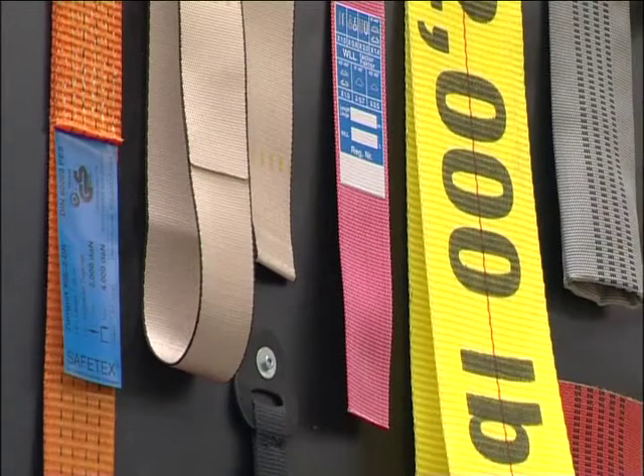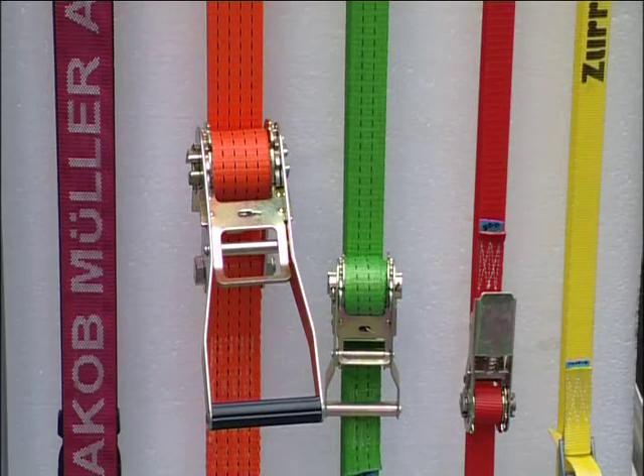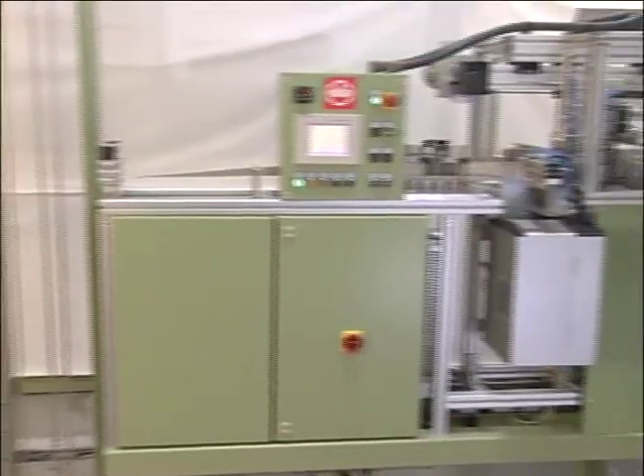In the seat belt sector too, Jacob Mueller offers a complete range of products. All the operations involved, from strip inspection to rewinding into large rolls, as well as cutting to size and labeling of belts, are carried out on modern and process-safe automatic machines.